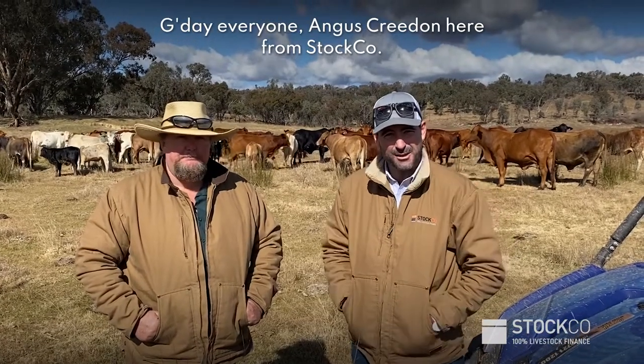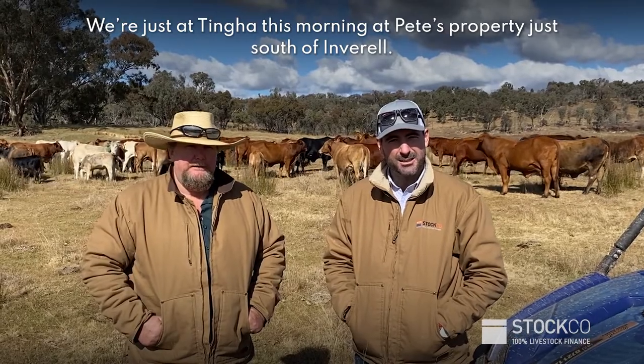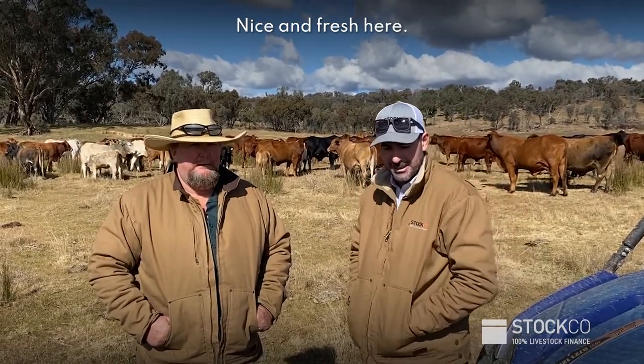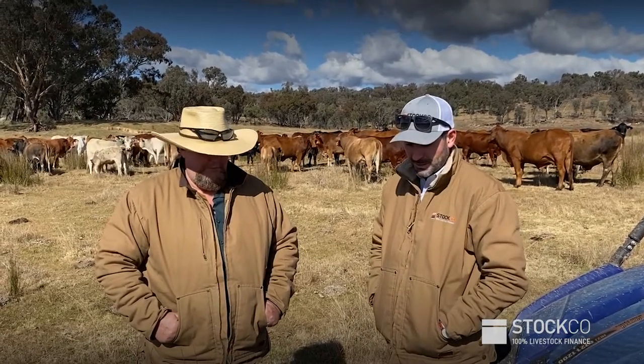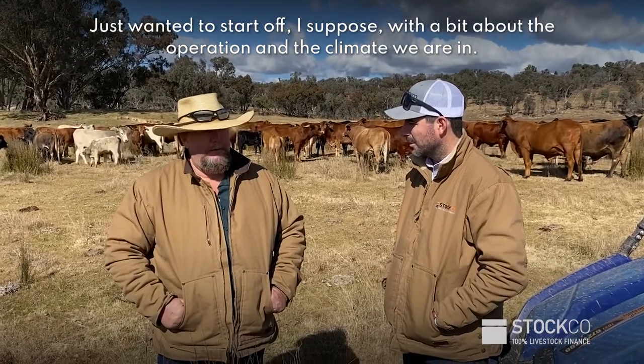G'day everyone, Angus Creeden here from Stock Co. We're just at Tinga this morning at Pete and Beth Sandal's property just south of Inverell. Nice and fresh here, but thanks Pete, thanks for joining us. I just want to start off with a bit about the operation here and the climate we're in.